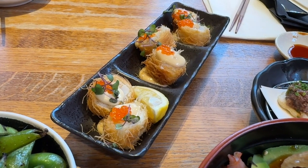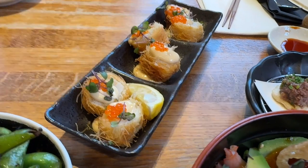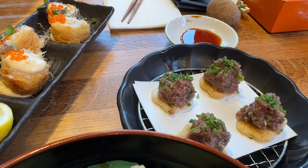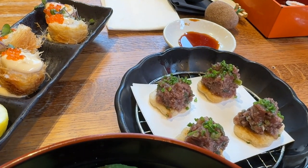Trout roll and shiso press. This is the wagyu bite, which is wagyu tartare with shiso, spring onion and kisame wasabi on toasted bread.